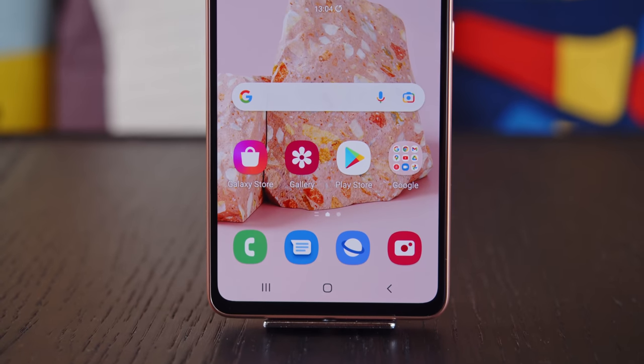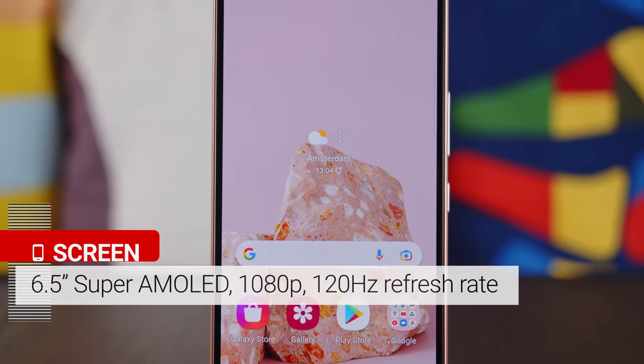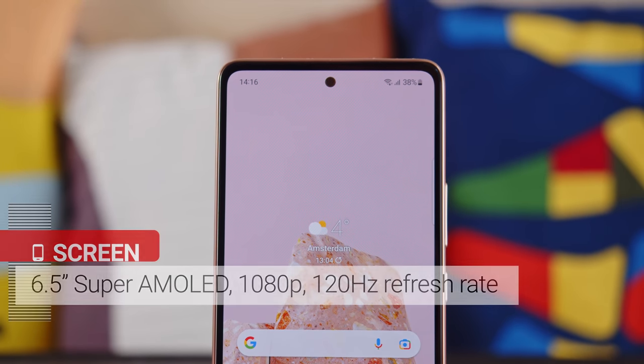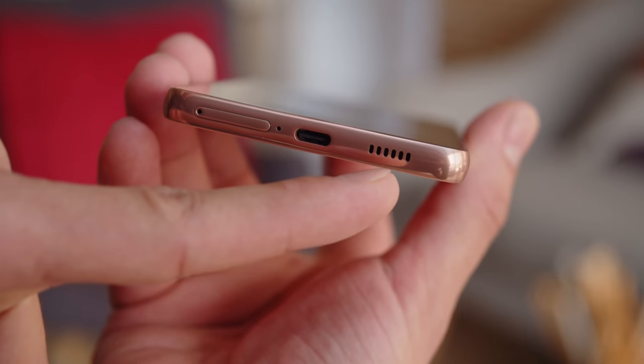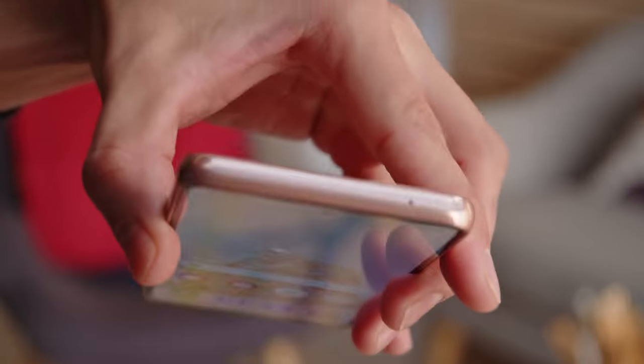If it ain't broke, don't fix it — the Galaxy A53 features the same 6.5 inch AMOLED display we enjoyed last year. There's a 1080p resolution and a fast 120Hz refresh rate. You also get stereo speakers for your audio, but for some reason no headphone jack, which last year's models did have.